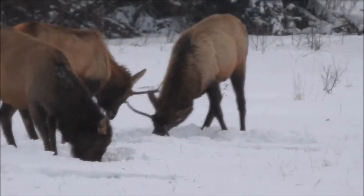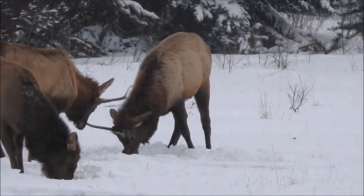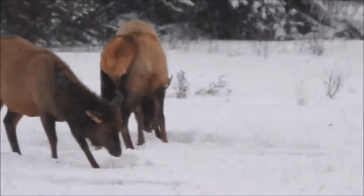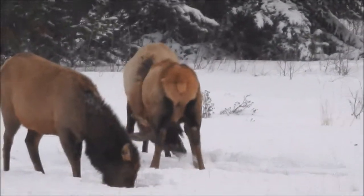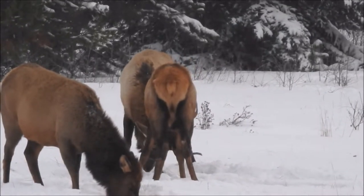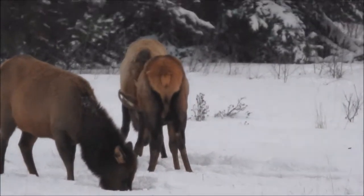Female elk like a man with a big rack — that's what they go for. They like the biggest of the males; they want to give their babies the best genes. So the guys we call the kings are the males that are able to gather harems of 20 or 25 females.